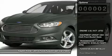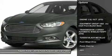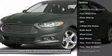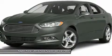Here are some of this vehicle's great options: traction control, steering wheel audio controls, anti-lock braking system, stability control, and air conditioning.